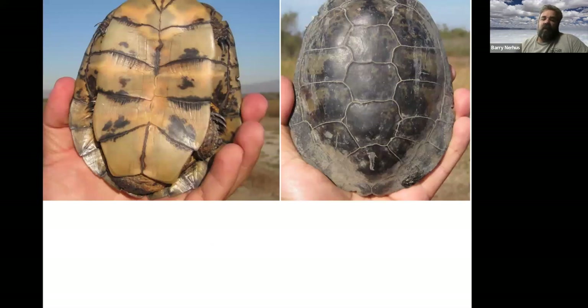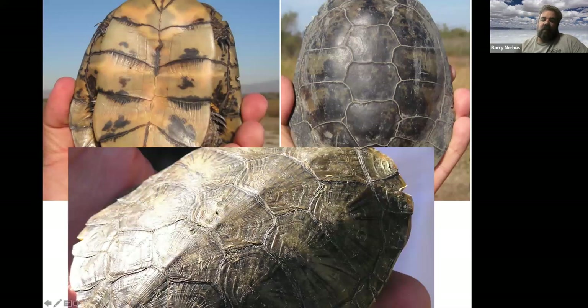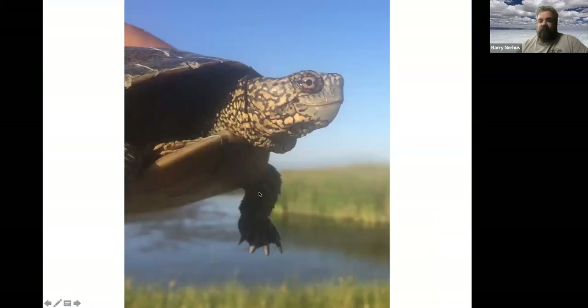They can live quite a long time for such a little pond turtle, often in ephemeral waters. You can see the olive carapace and the yellow plastron with those plates we call scutes. The name 'Actinemys' means 'ray turtle,' referring to how the coloration rays out from a central point on each scute.